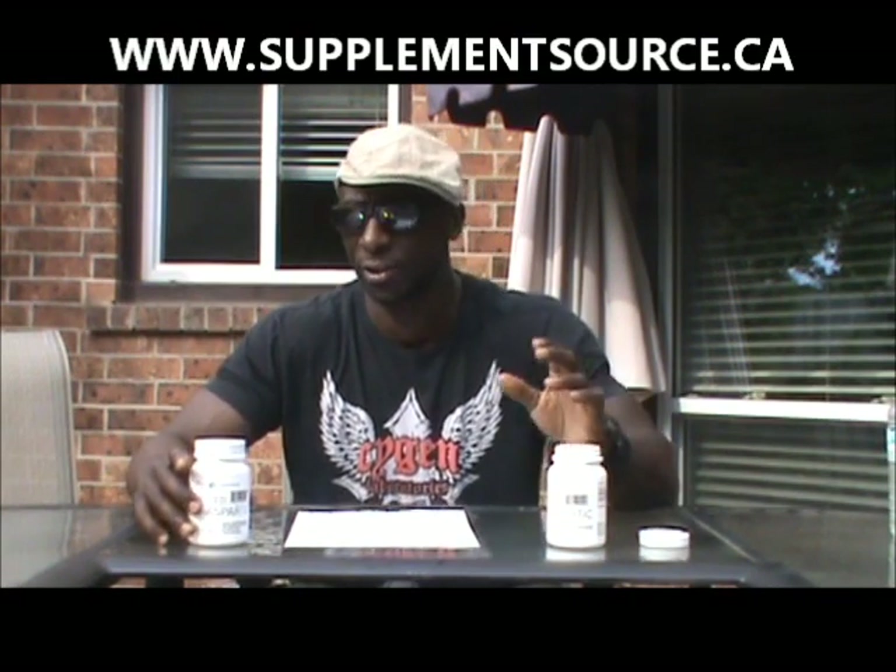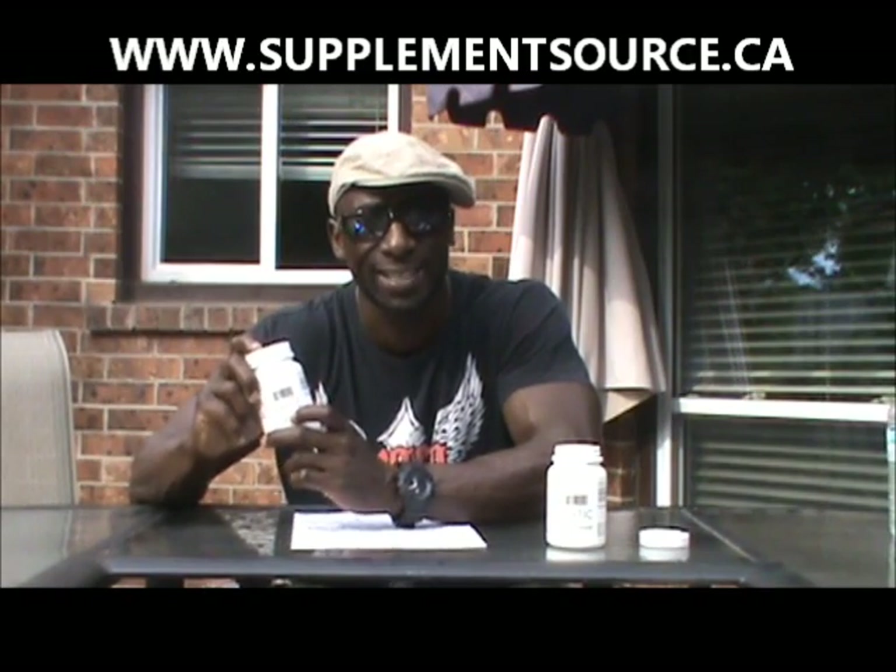Testosterone is what makes us men, so if it's going down we're losing our manhood. Luckily, Daryl B, CEO of Supplement Source, who I've partnered with, wanted me to try a natural testosterone elevator at that time. It actually worked out perfectly — he sent me a bottle and I started to try it to see how it worked.